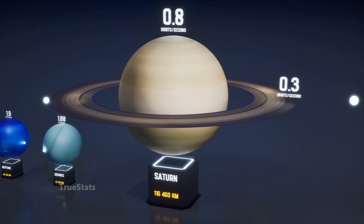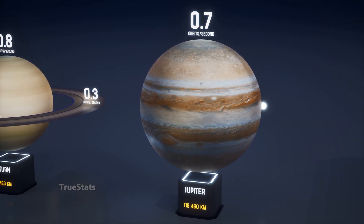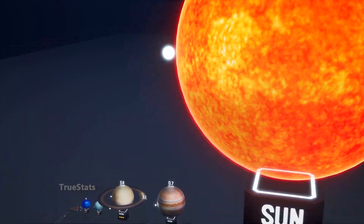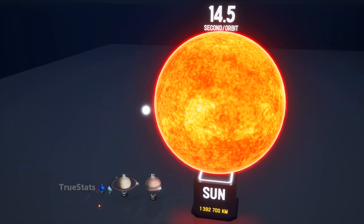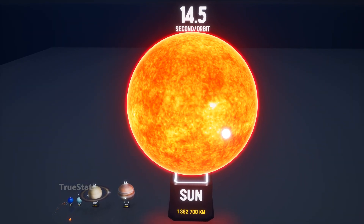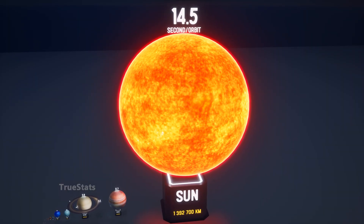And around Saturn's vast ring system, only 0.3 times each second. Jupiter is so vast that light makes just 0.7 orbits per second. And finally, the Sun — light needs about 14 and a half seconds to make a single orbit around it.